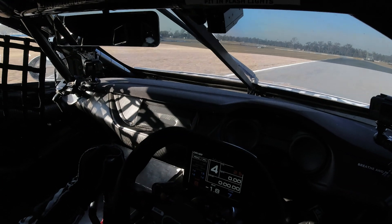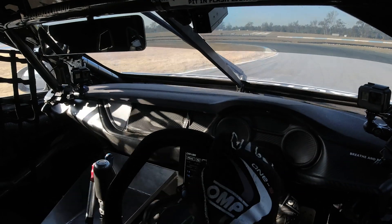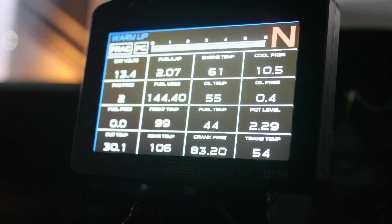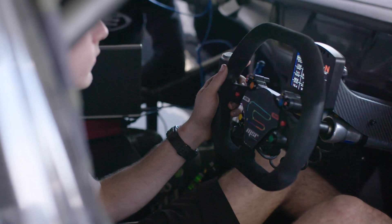The MoTeC has a screen that we can see - mainly the driver will be looking at it when the car is on track. As a team, we've set up pages for when the mechanics are doing run-up, so they can see temperatures, pressures, battery voltages - all the vitals they need to make sure the car is running smoothly. That covers getting the engine hot, getting the trans hot, and making sure they're not going to have a failure during run-up.